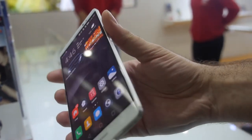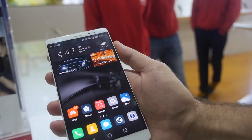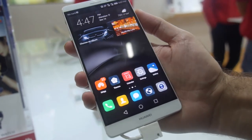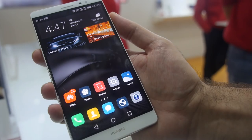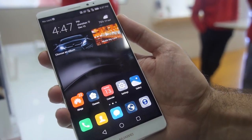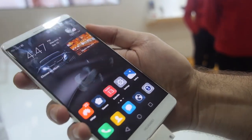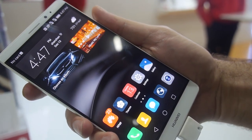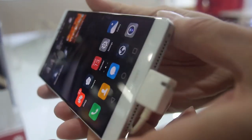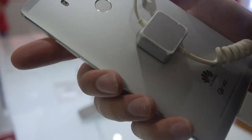It's running Android 6.0 Marshmallow. This is a 3GB version, so for $470 you get the 3GB version. For $570 you get 4GB RAM with 64GB storage — double the flash compared to the Nexus, and around the same price as the Nexus. You also get maybe double the CPU performance with the ARM Cortex-A72.